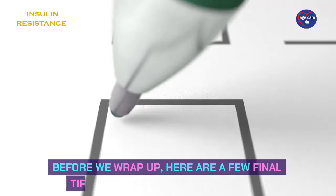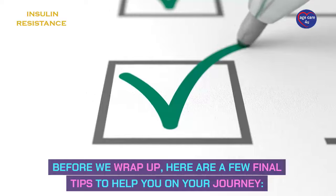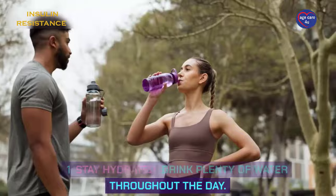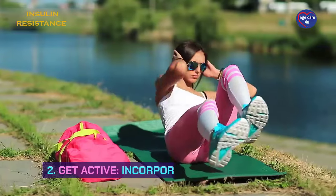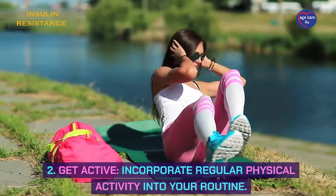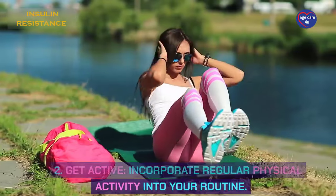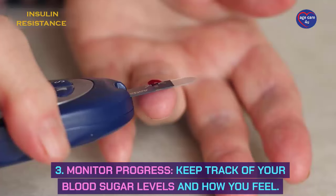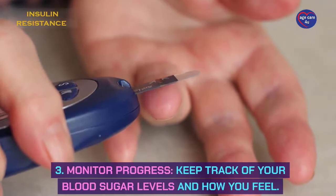Before we wrap up, here are a few final tips to help you on your journey. Number 1: Stay hydrated — drink plenty of water throughout the day. Number 2: Get active — incorporate regular physical activity into your routine. Number 3: Monitor progress — keep track of your blood sugar levels and how you feel.